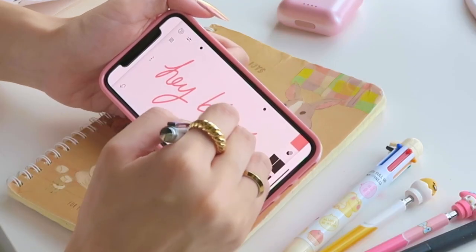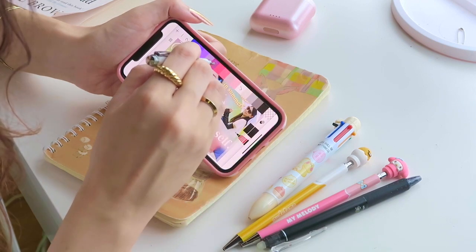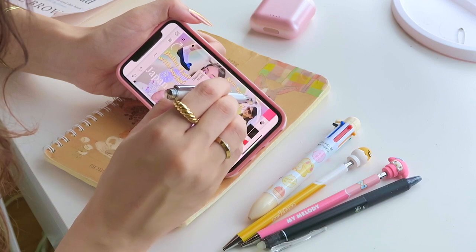I use a Sketches app on my phone — here I'm pulling up the thumbnail I made for my last video. You can select colors and different brush types and all that good stuff. This is not sponsored, by the way.